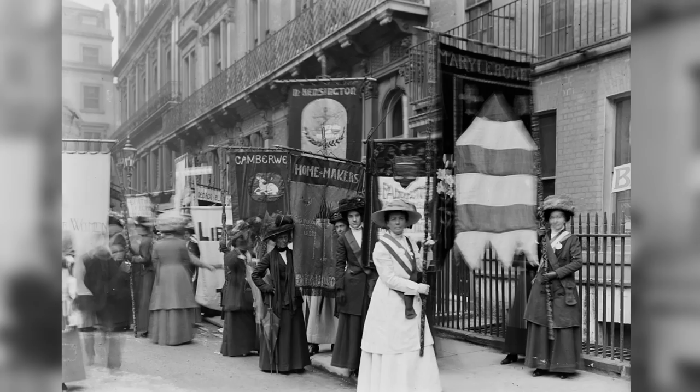This is the street where the suffragettes came marching down when they were trying to get the votes for women. And of course, none of the men took any notice of them, until they started smashing the windows of their clubs. And then they said, this is great, we'll have to do something about this — blasted women smashing the windows of our clubs.